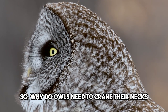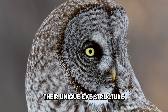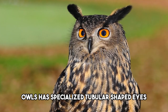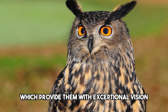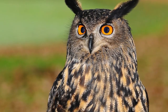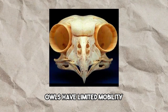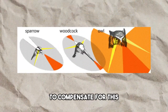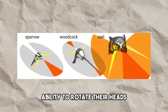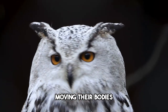So why do owls need to crane their necks to such extreme degrees? It all comes down to their unique eye structure. Owls have specialized tubular-shaped eyes, almost like telescopes, which provide them with exceptional vision. However, unlike humans with their spherical eyes that can easily move around, owls have limited eye mobility — they can only look straight ahead. To compensate for this, they have evolved the ability to rotate their heads, allowing them to explore their surroundings without moving their bodies.